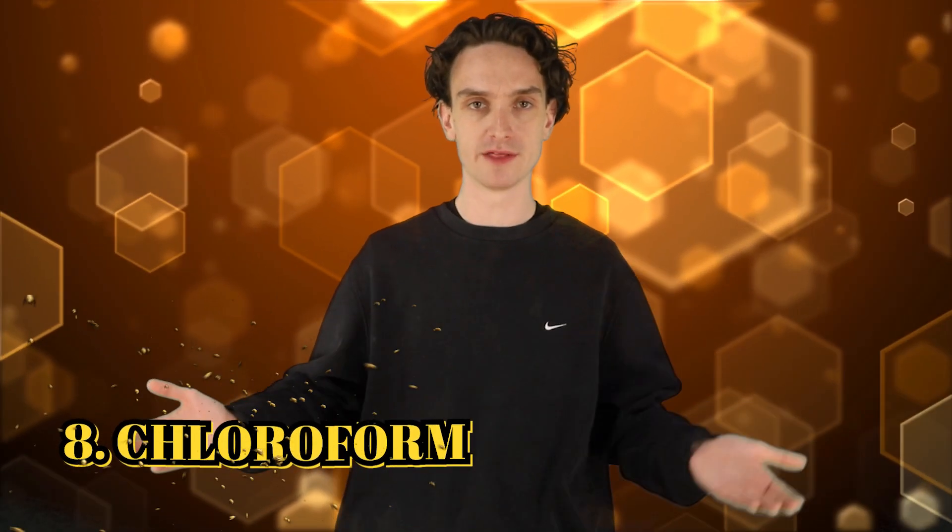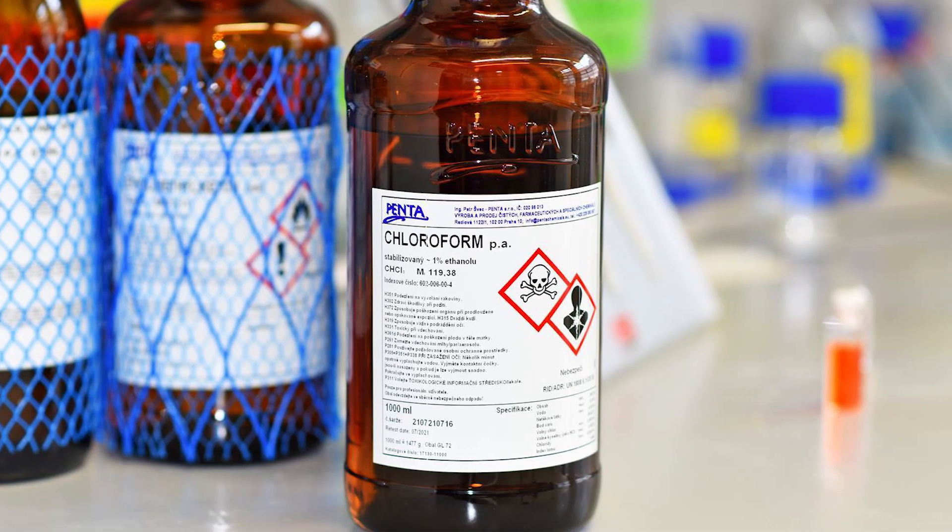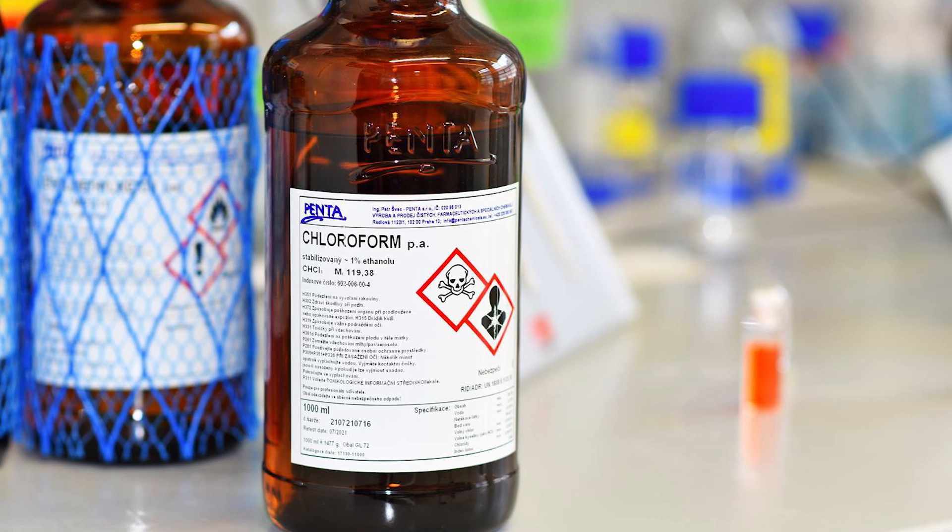Number 8: chloroform. This one we've probably heard about one way or another. You inhale this, next thing you know, you're asleep — it's horrible. Is chloroform out there, just hidden in plain sight? Well, according to the EPA, yes, it is — just out there lurking. But don't worry about knocking yourself out on the way to work. It's not how any of that stuff works.